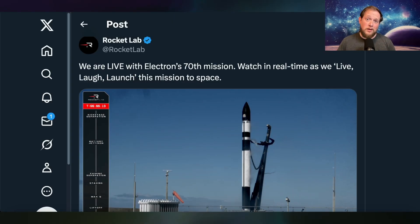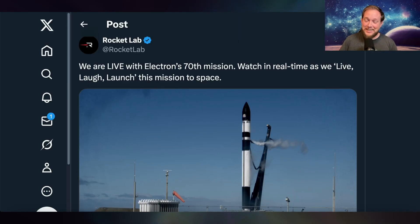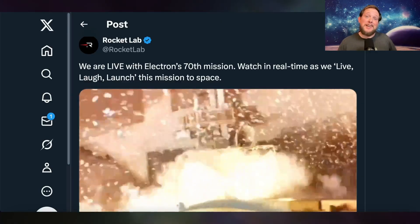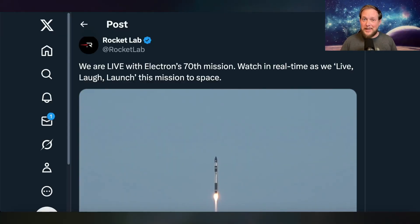Moving right along, Rocket Lab launched a mission for an unknown customer and the name of their mission is 'Live, Laugh, Launch,' which might be a little cringe, but also is kind of hilarious. We don't know who the customer was, but there were five small satellites on board this mission and everything went off successfully for Rocket Lab's 70th mission with Electron overall. Congratulations, Rocket Lab.